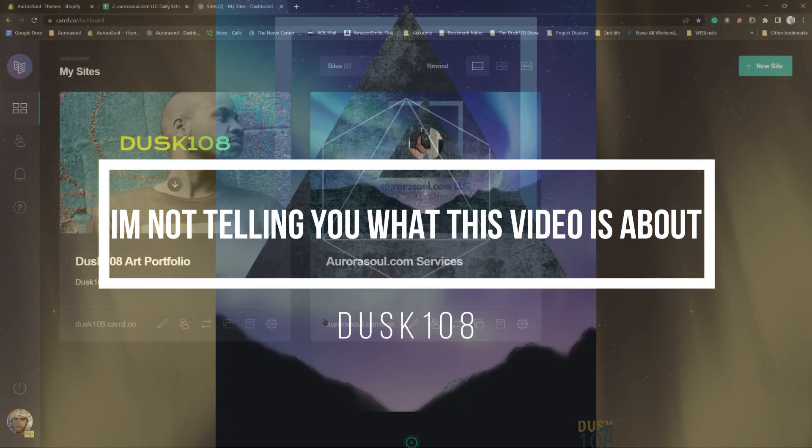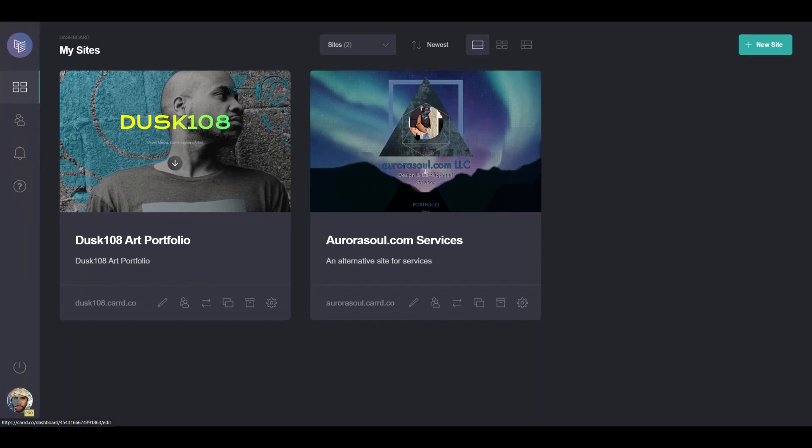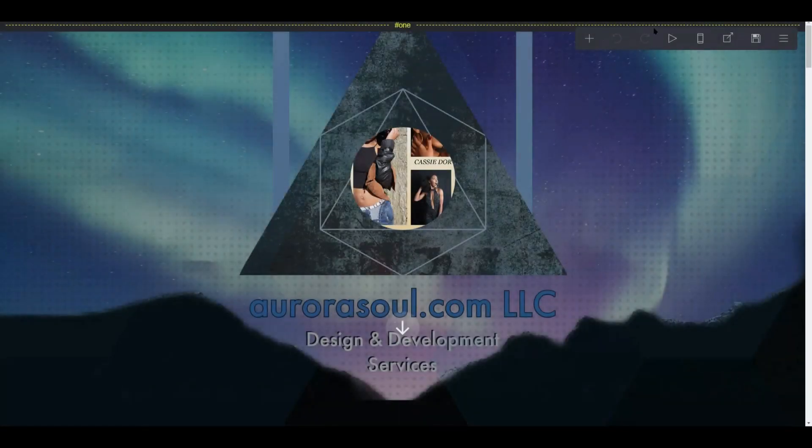Hey, welcome to a Dusk 108 behind the scenes. Right now we're going to be looking at three of my websites — two business ones for AuroraSoul.com and my new portfolio that I'm still currently working on.